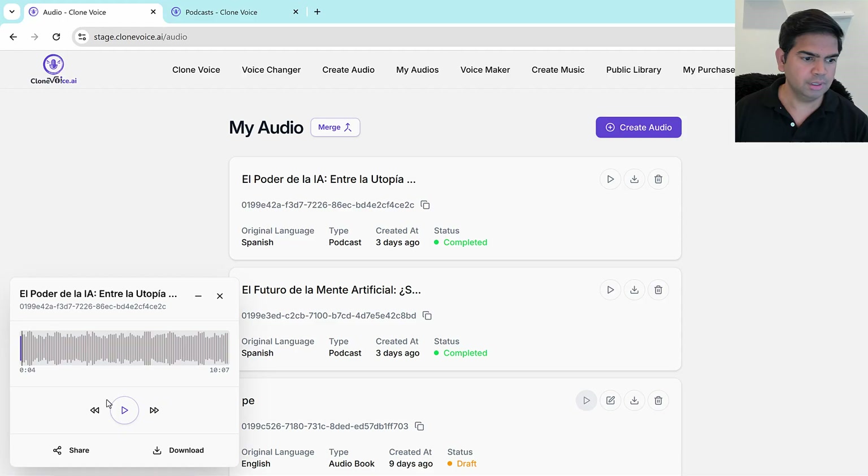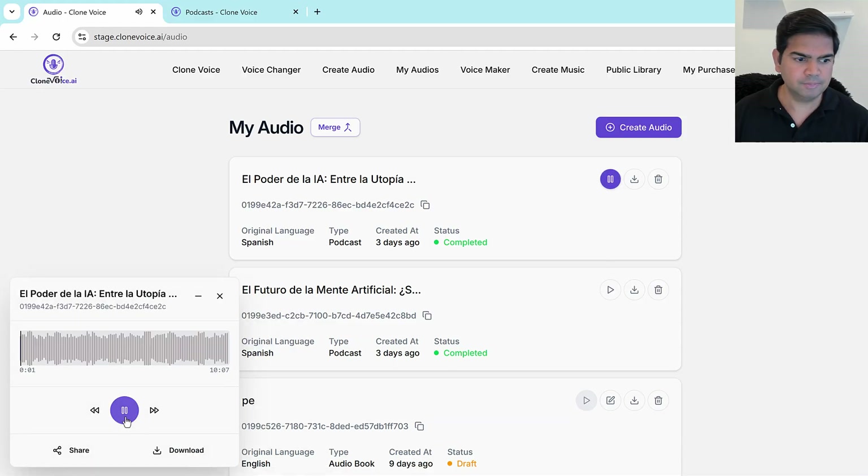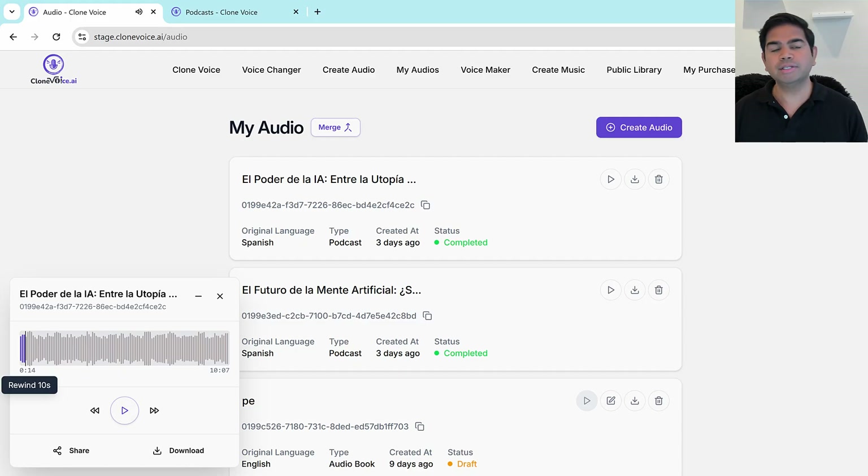You can do the same thing for Spanish. Here's an example with my voice and the dubbing feature. [Paul's voice in Spanish]: 'Chicos, de verdad no entiendo cómo alguien puede mirar el avance de la inteligencia artificial y no sentir una emoción tremenda. Estamos en el umbral de una revolución que va a transformar cada aspecto de nuestras vidas para bien. Piensen en la medicina...' Pretty cool, right? My English cloned voice can sound like a fluent Spanish speaker.